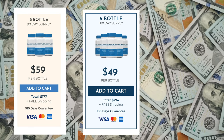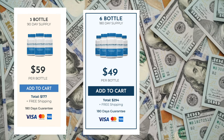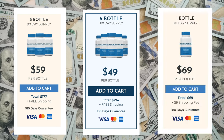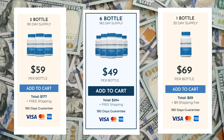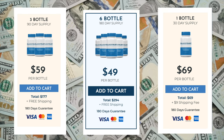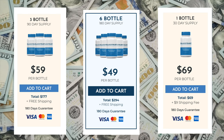Three bottle, 90-day supply: $59 per bottle. Total: $177. Plus free shipping, 180-day guarantee. One bottle, 30-day supply: $69 per bottle. Total: $69. Plus $9 shipping fee, 180-day guarantee.